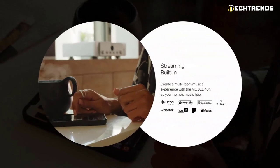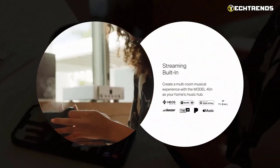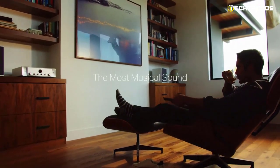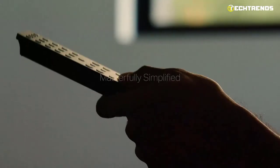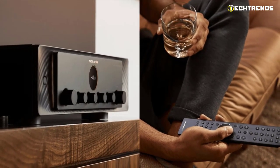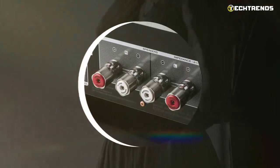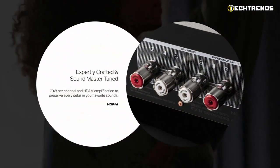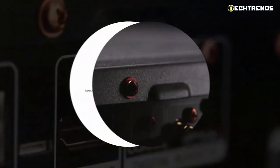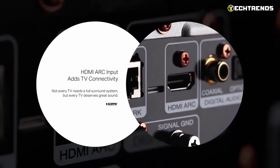The new amplifier supports your music library with PCM resolution up to 192 kHz / 24-bit, or DSD up to 5.6 MHz. Wireless connectivity options include AirPlay 2, Bluetooth, and Wi-Fi controlled via the HEOS app. The Model 40N can work with various analog and digital signal sources, including HDMI ARC for connecting to a TV and MM or MC phono stage for working with a turntable.